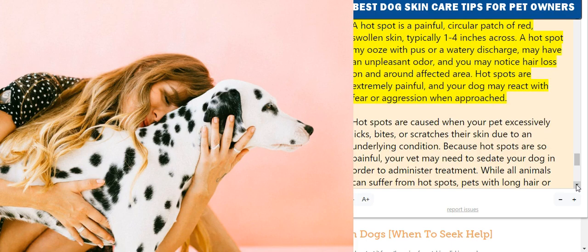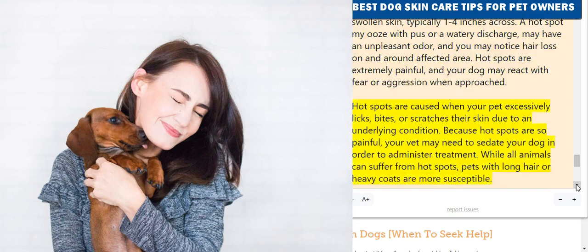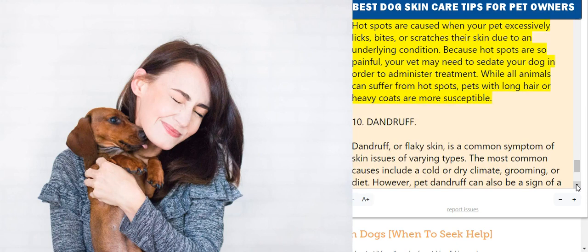9. Hot Spots. A hot spot is a painful, circular patch of red, swollen skin, typically one to four inches across. It may ooze with pus or a watery discharge, have an unpleasant odor, and cause hair loss on and around the affected area. Hot spots are extremely painful, and your dog may react with fear or aggression when approached. They are caused when your pet excessively licks, bites, or scratches their skin due to an underlying condition. Your vet may need to sedate your dog in order to administer treatment.